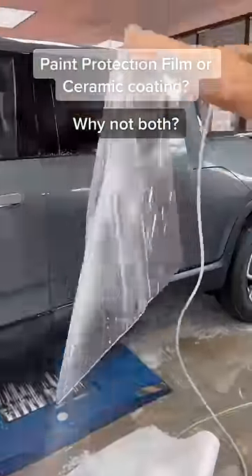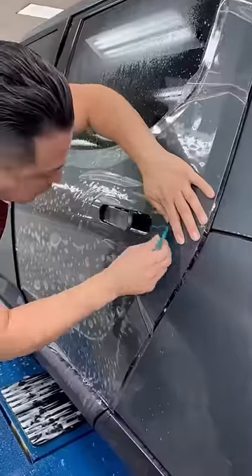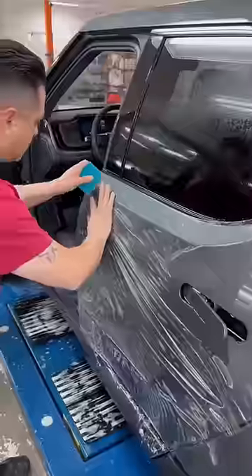Today we're going to be applying full body paint protection film on this Rivian R1T. We're going to be using Lumar's Valor paint protection film, which carries a 12-year warranty and has ceramic coating infused in the top layer.